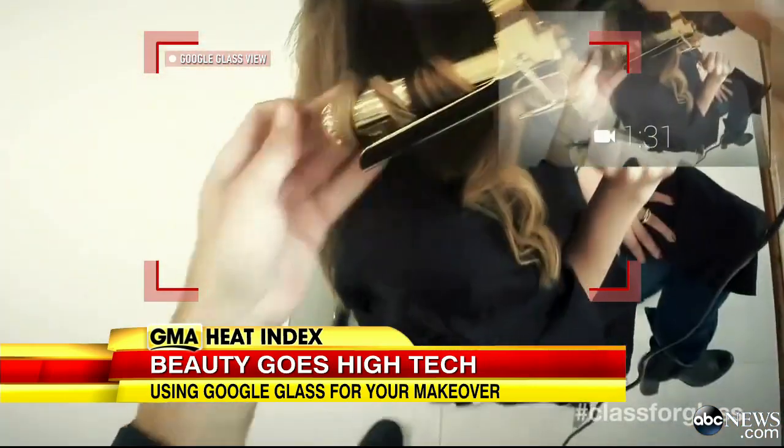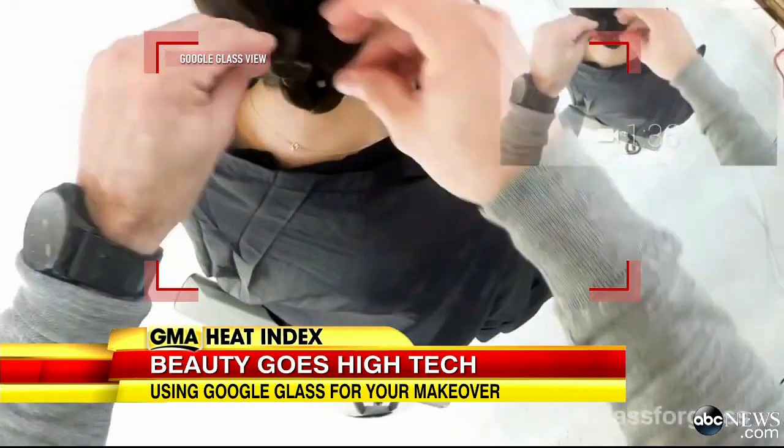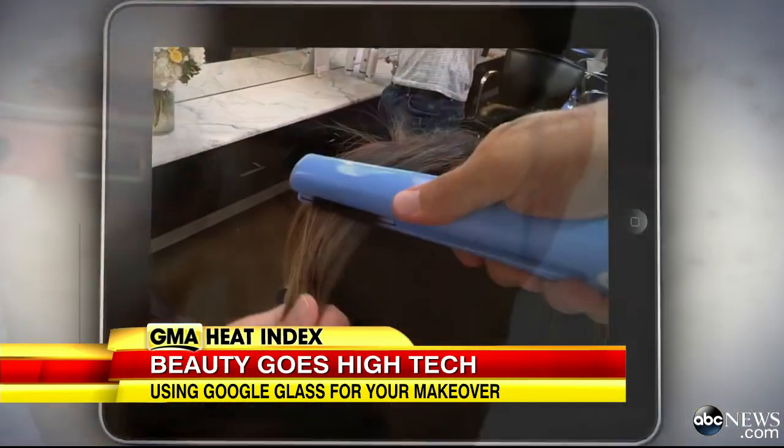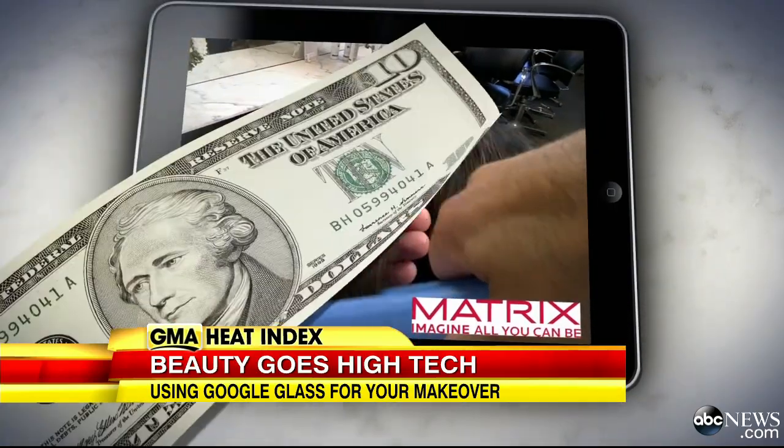Want the perfect updo? Braid or side pony? Hairstylists from Matrix are recording it all, sending you home with a video that costs an additional $10.